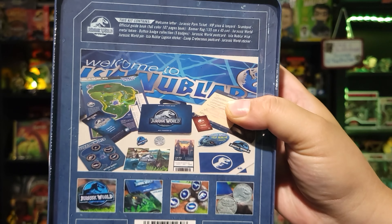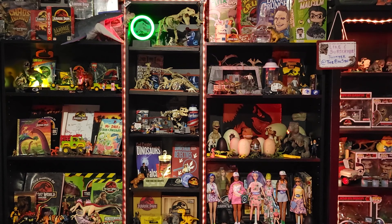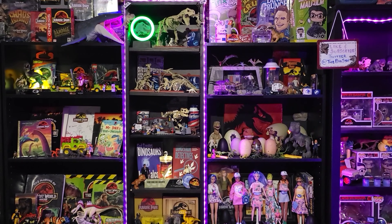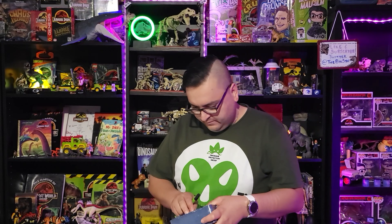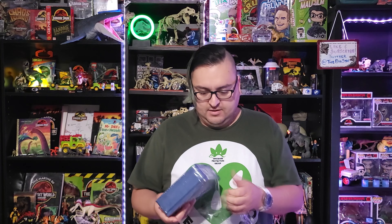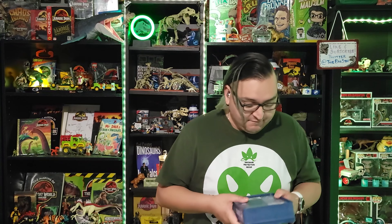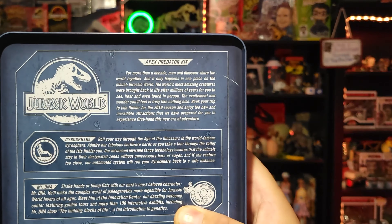Lots of goodies, as you can see — tickets, some brochures, some pens, lots of neat stuff. But this is not something I want to keep in box; this is something I want to open up and share. So let me just go ahead — cut right into the film. And inside we have... this is exciting. I've opened these before, but I haven't opened this one. It says here: this is the Apex Predator Kit.